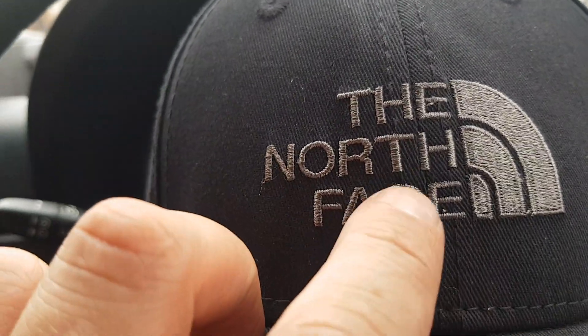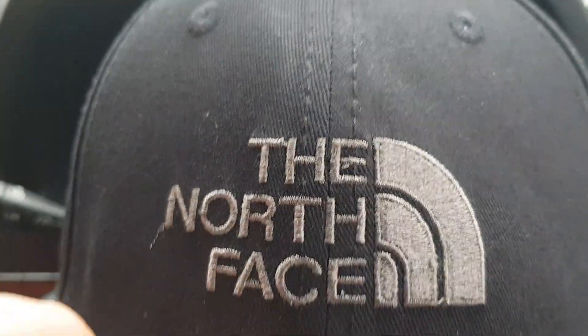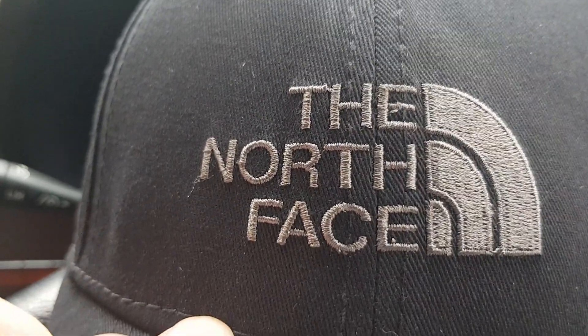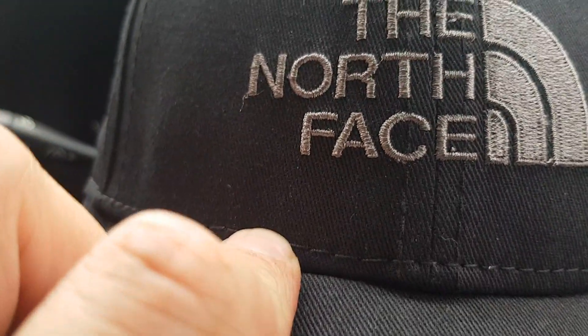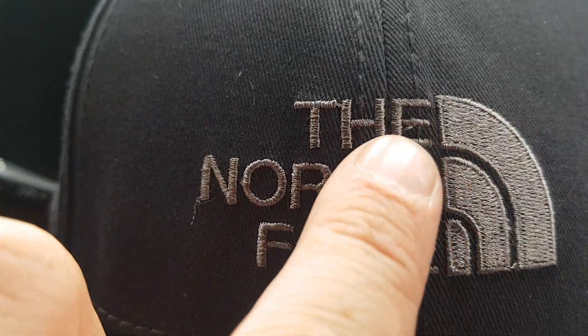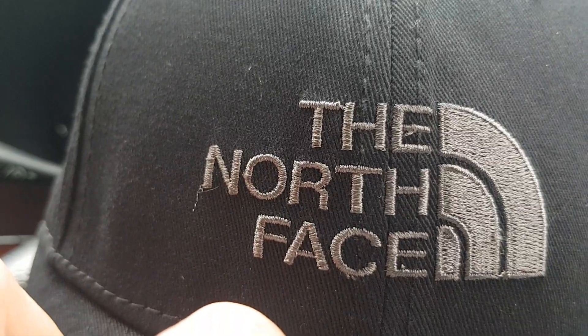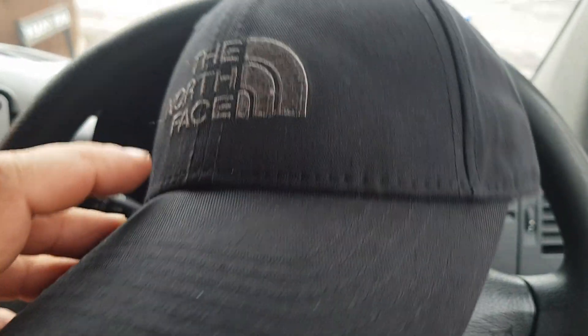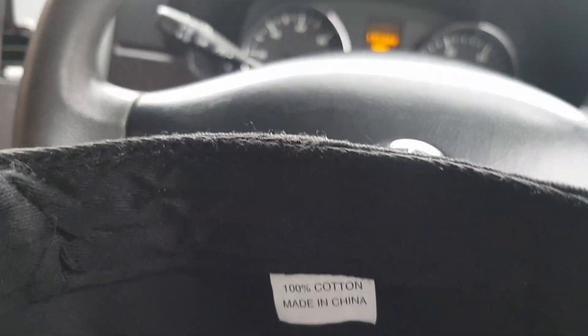It's a proper logo, but there are a few imperfections — you can see the 'C' looks slightly bent down, it's not quite in line with the stitch. Nothing hugely noticeable. There were a few loose threads on it when I got it but I chopped those off.